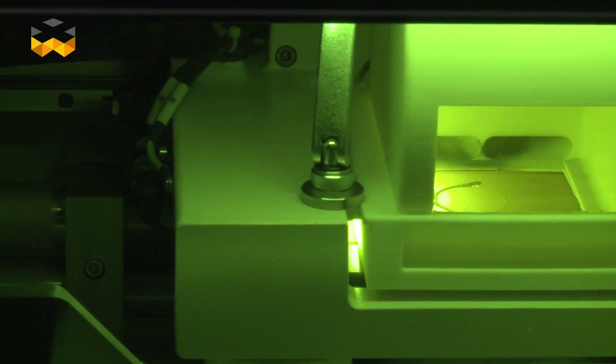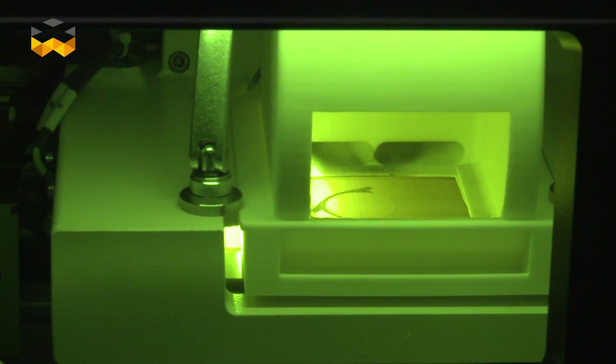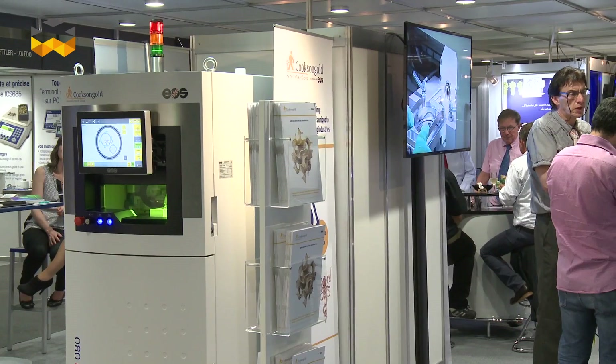We use a gas atomisation process, which produces spherical particles — absolutely critical in this system to ensure that they move smoothly across the build platform.